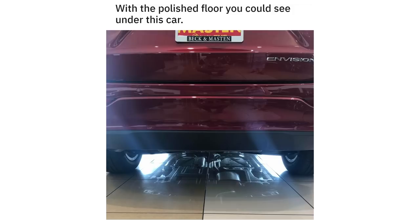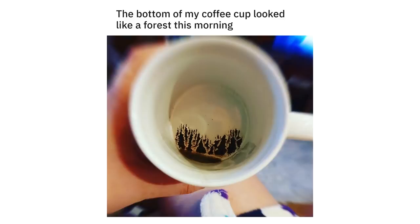With the polished floor you could see under this car. The bottom of my coffee cup looked like a forest this morning.